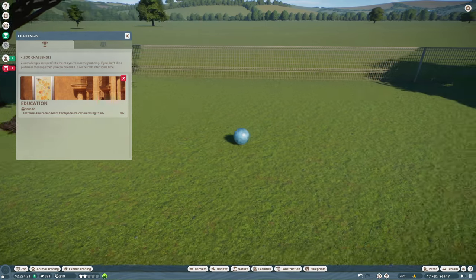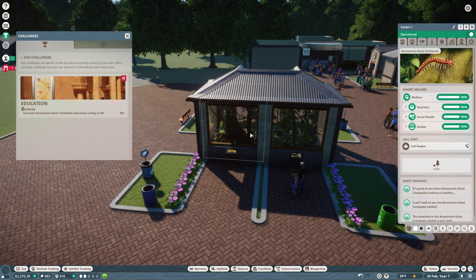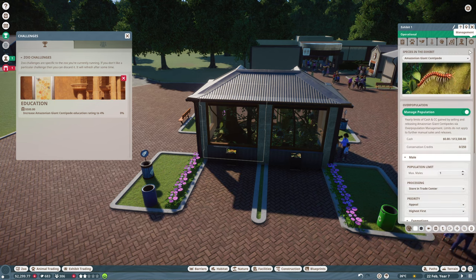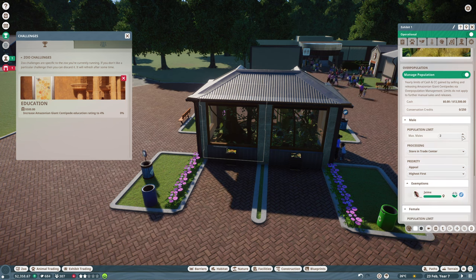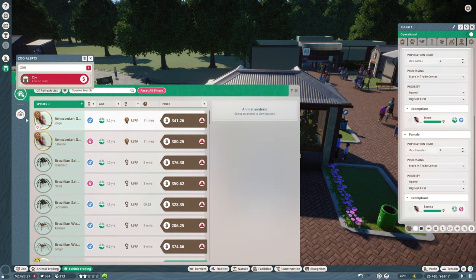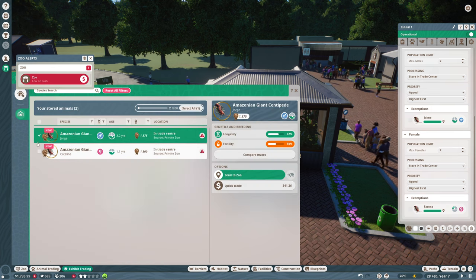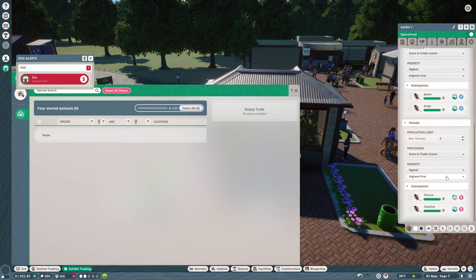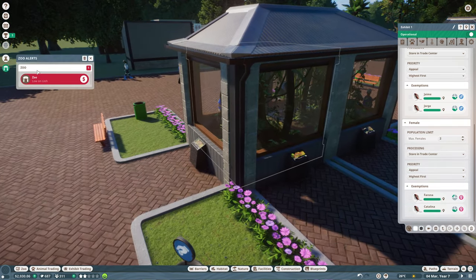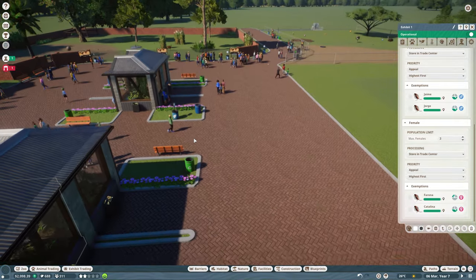The education needs to be going up — the Amazonian giant centipede education rating. Where is that? Death adder, iguana, boa constrictor, giant centipede. What I don't get is how we educate people. What if we put more than one in? Because centipedes are only quite small — let's have both of them. We've got four of them now. Because that one is an elderly centipede and we don't want them all to die — if they all die, we'll have no exhibit.